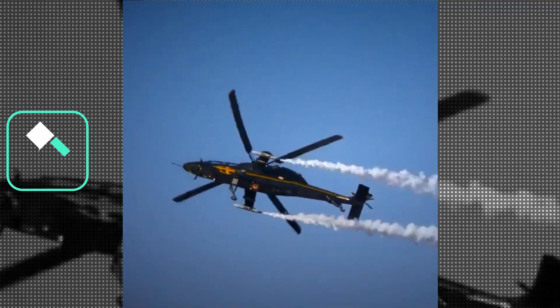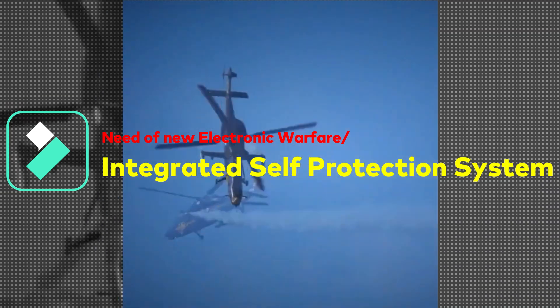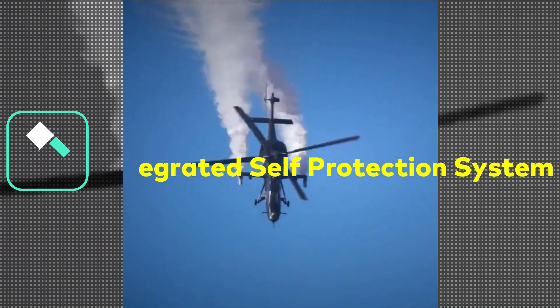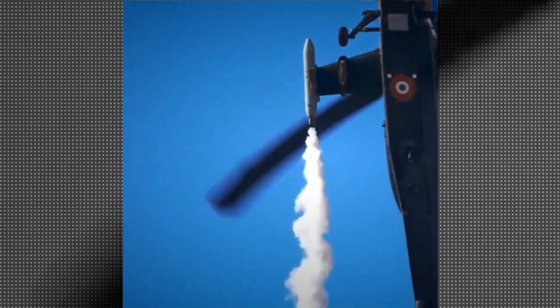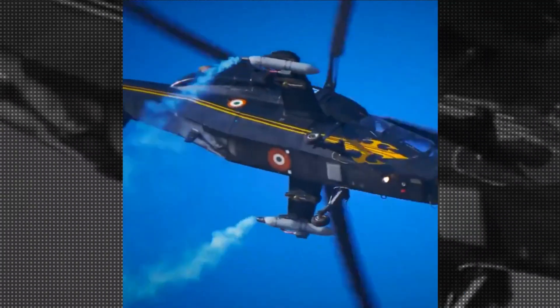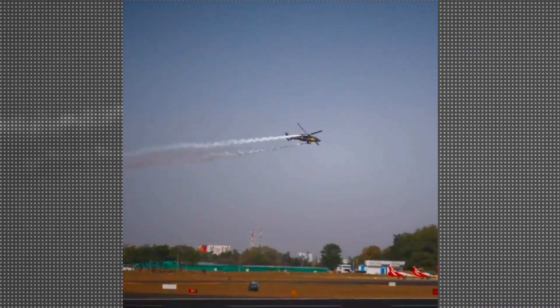For aircraft operating in sophisticated, diverse and dense threat environments, self-protection is crucial. We have seen Russia losing numerous fighter aircraft and helicopters due to lack of or not having appropriate electronic countermeasures to protect its aircraft. In the present day battlefield, it's absolutely suicidal to go into combat without proper electronic countermeasures.